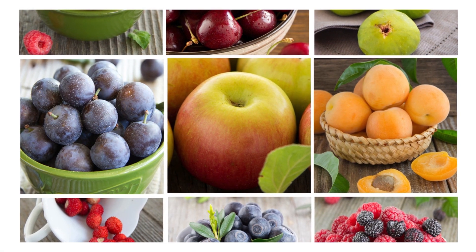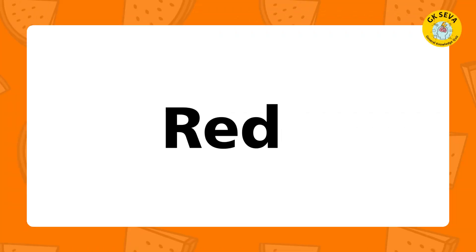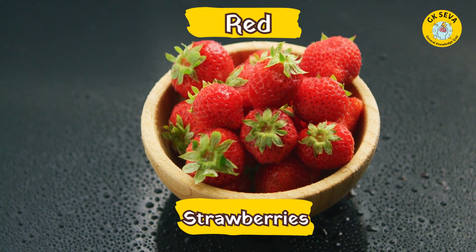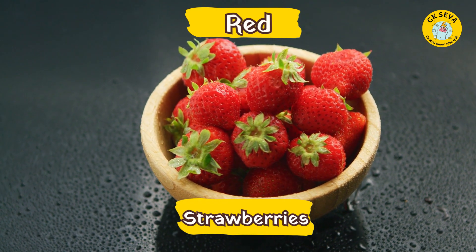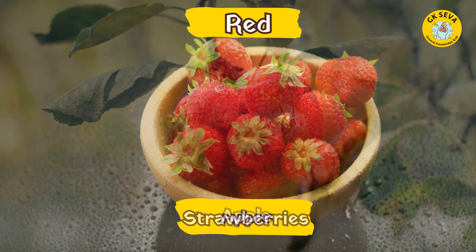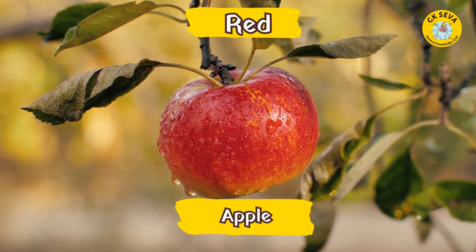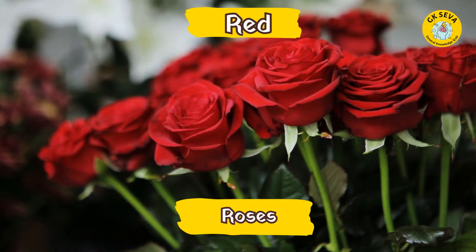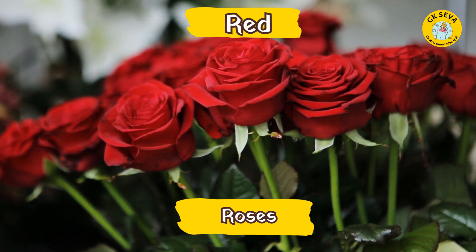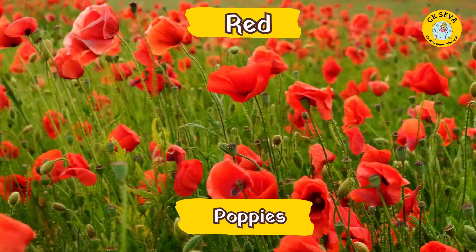Now, what are the fruits and flowers? Red. Now let's see what are the fruits in red. Red, Strawberries, Apples. And what are the flowers? Roses, Poppies.